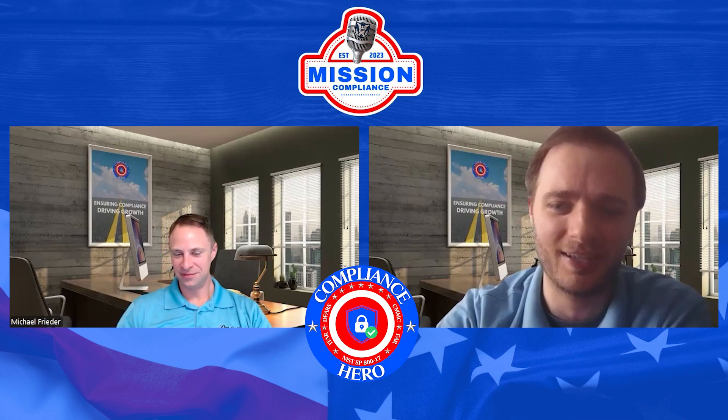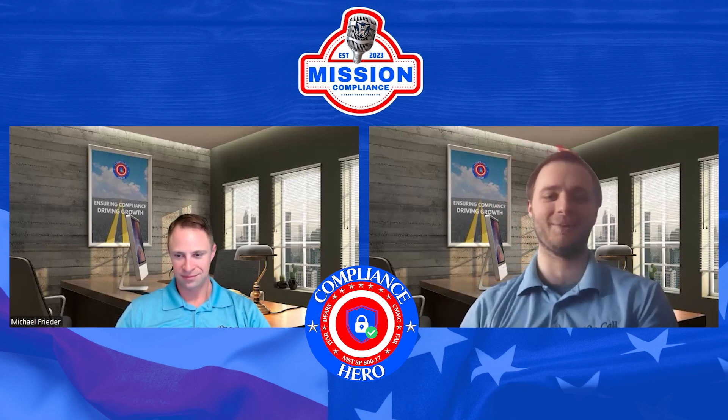That wraps up another great episode of Mission Compliance. We hope our discussion today has provided you with valuable insights, practical strategies, and inspiration to navigate the ever-evolving world of defense. Thanks to Mike for providing valuable insights on encryption and how to keep your information safe. The conversation doesn't end here — connect with us on social media using the hashtag Mission Compliance Podcast, subscribe on your favorite podcast platform, and please rate and review the show. Join us next time as we delve further into defense, security, and industry innovation. Until then, take care, stay informed, and make compliance your mission.